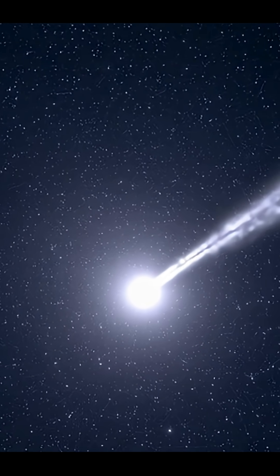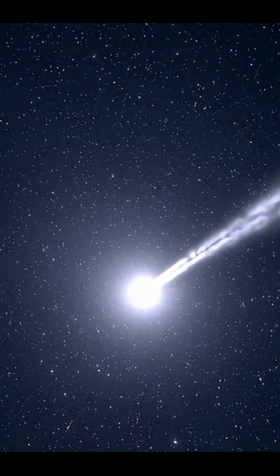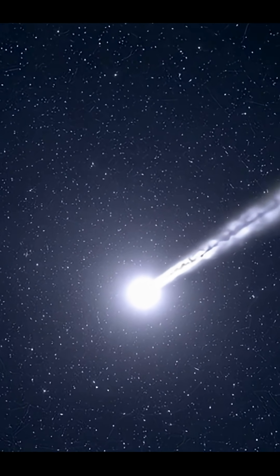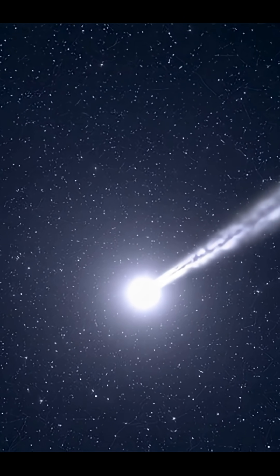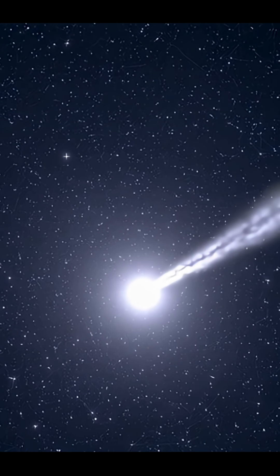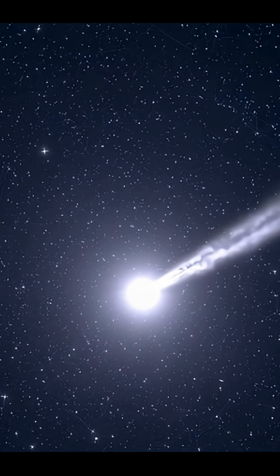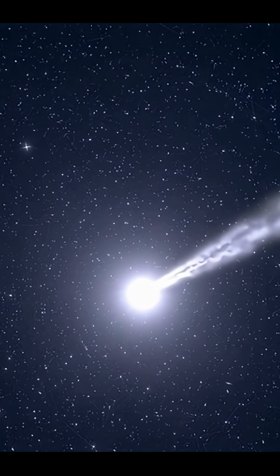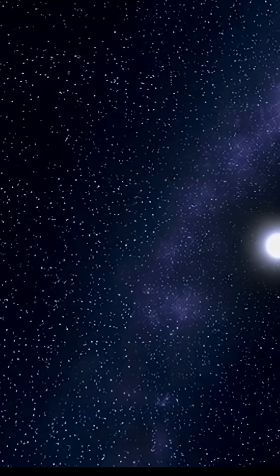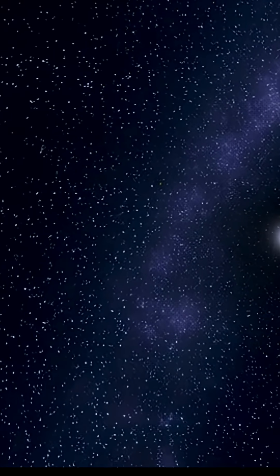Both 3i Atlas and Oumuamua are interstellar objects, which means they came from beyond our solar system. Oumuamua was the first one we discovered back in 2017, and it was quite a puzzle because of its unusual shape and the slight acceleration it showed as it left the solar system. Now 3i Atlas is another interstellar visitor, and it's notable for being larger and even faster than Oumuamua. But fundamentally, they're both just examples of objects that formed around other stars and got kicked out into interstellar space.